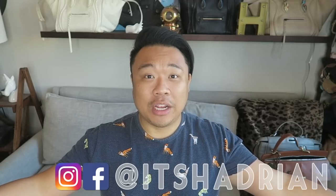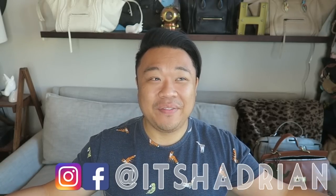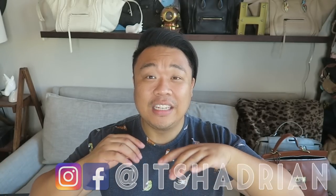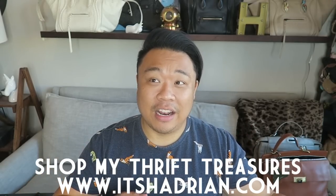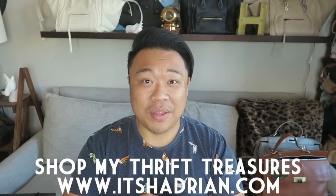Today we're going to be doing a thrift haul. If you're interested in seeing the thrifting video for this particular haul, hit the little eye right there. That window will pop out and you can select the video there along with playlists for my other thrifting videos, haul videos, handbag rehabs, and vlogs. Don't forget to add me on Instagram and Facebook — it's Hadrian — and check out my shop at itshadrian.com where I'll have some of these items up for sale.